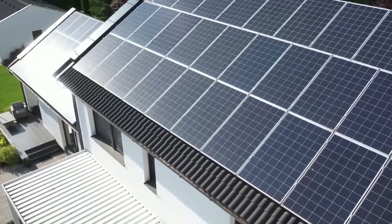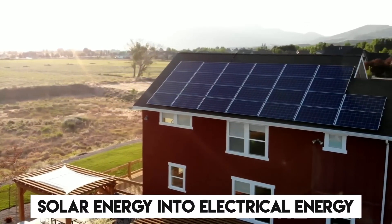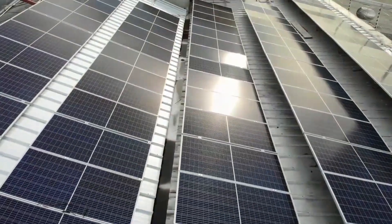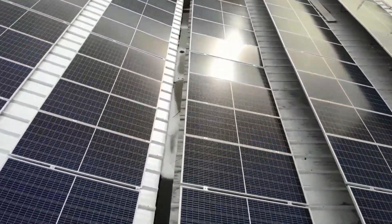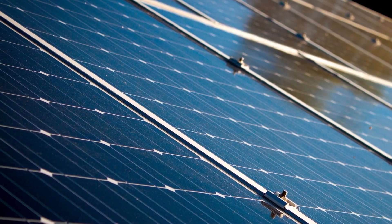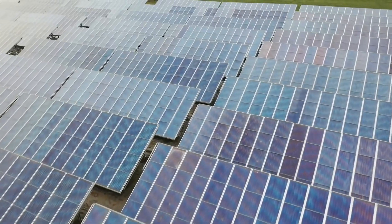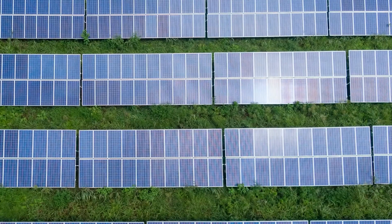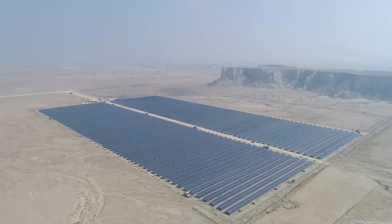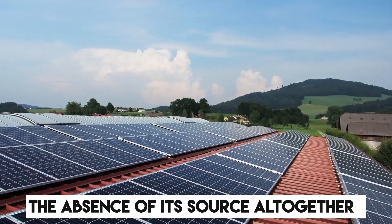Solar panels are devices that use photovoltaic cells to convert solar energy into electrical energy. Being an extremely popularized term today, it is also the most widely used source of green and clean energy. No matter how efficient solar panels might seem, there are a lot of drawbacks too. For example, solar panels have a lower coefficient of temperature, so when the sun is at its peak hours, the technology loses its efficiency. When it is dark or cloudy outside, it does not provide a desirable outcome due to the absence of its source altogether.